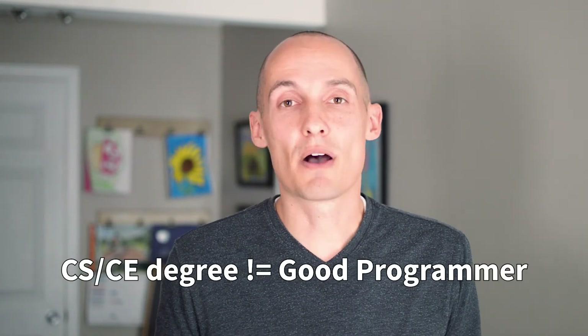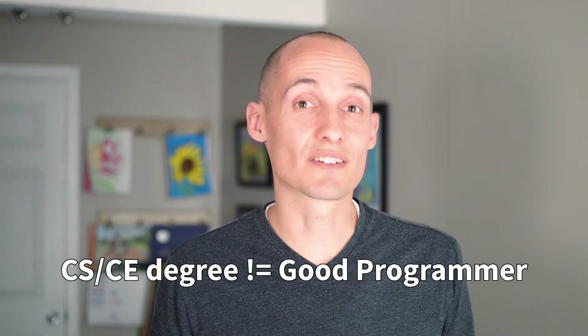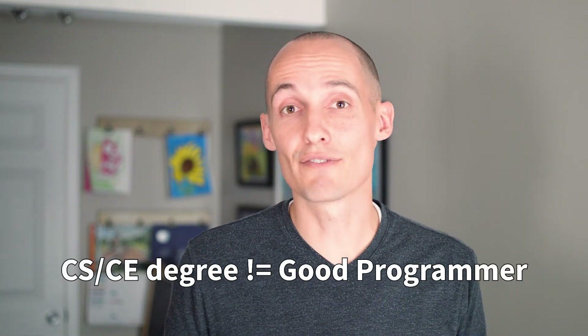First of all, why do we need experience? The reason is just because you have a degree in computer science or computer engineering doesn't mean you're a good programmer. It's possible for people to scrape by with C's in their classes and be a pretty average, mediocre programmer when they graduate. Some people also take tests really well and, given enough time, they're able to put passable programming together in order to get decent grades in their projects, and that doesn't mean that they've really taken the time to master their craft.